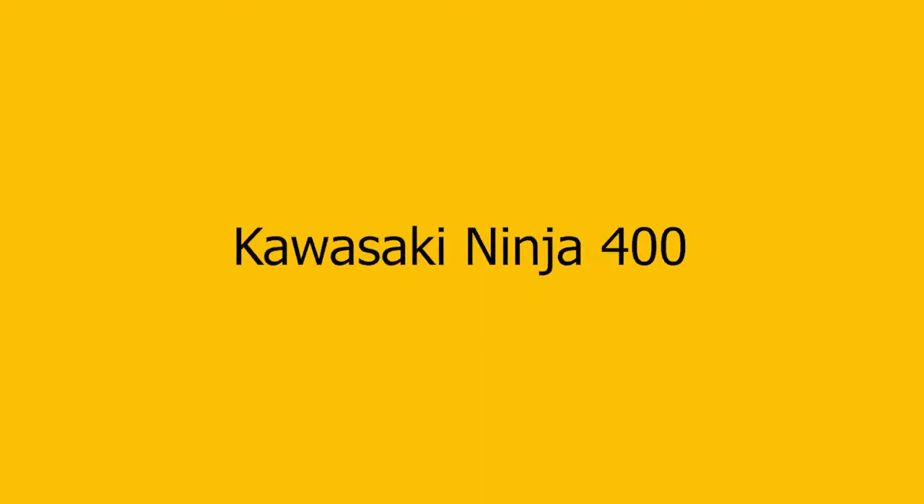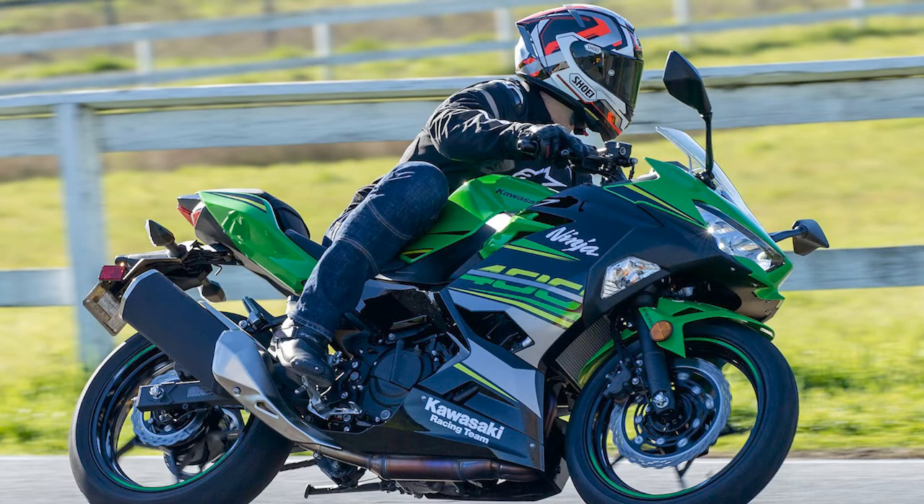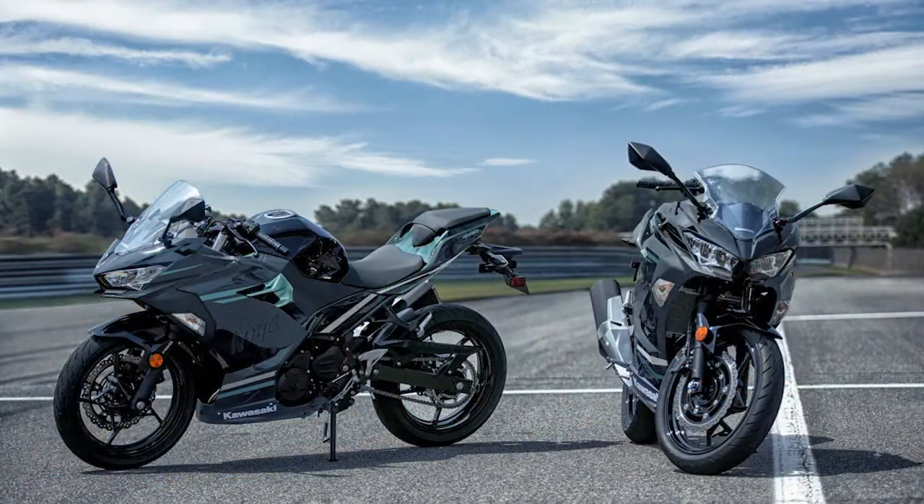Best for Beginners: Kawasaki Ninja 400. Engine: 399cc parallel twin. Weight with fuel and fluids: 366 lbs. Transmission: 6-speed. Lightweight, affordable, practical, and with cool looks, the Ninja comes with the ideal engine for newbies who want to learn to ride skillfully without earning too many speeding tickets.